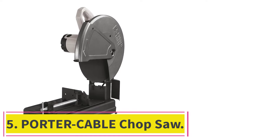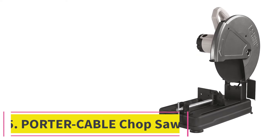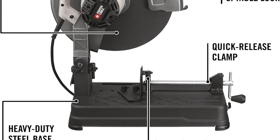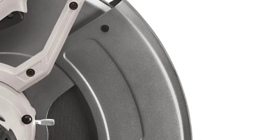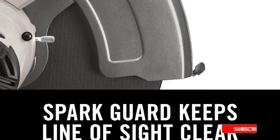At number 5: the Porter Cable Chop Saw. Porter Cable can be another great option if you are looking for high-performance power tools to be used alongside your welding machine for all kinds of uses in your workshop. The Porter Cable PCE700 Chop Saw is one of the most powerful options available if you wish to cut all sorts of objects for welding them easily with others.